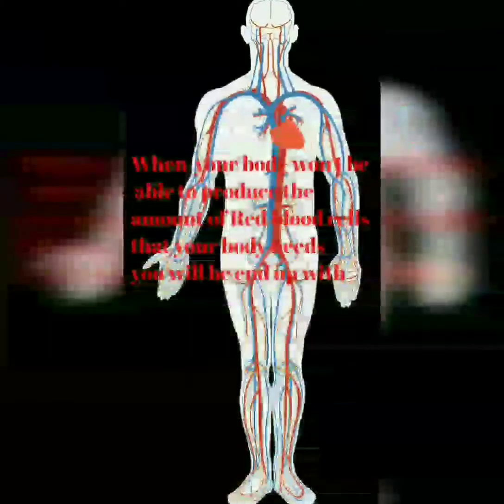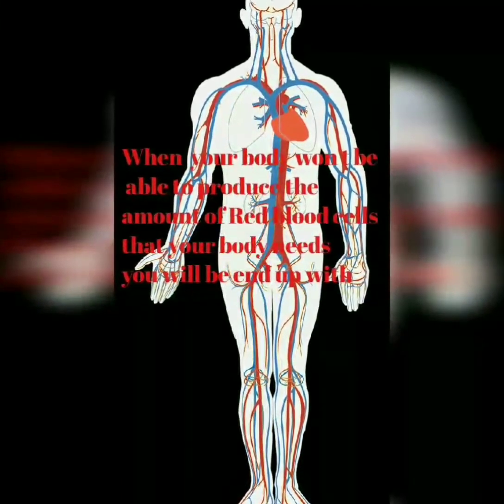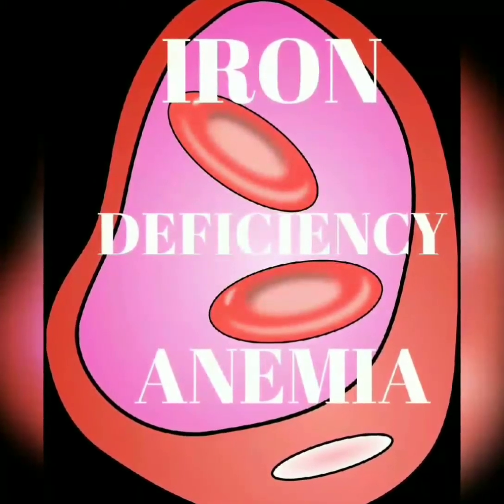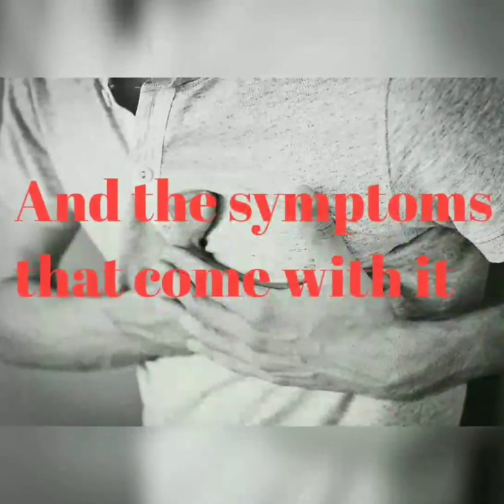When your body won't be able to produce the amount of red blood cells your body needs, you will end up with iron deficiency anemia, and many symptoms that come with it.